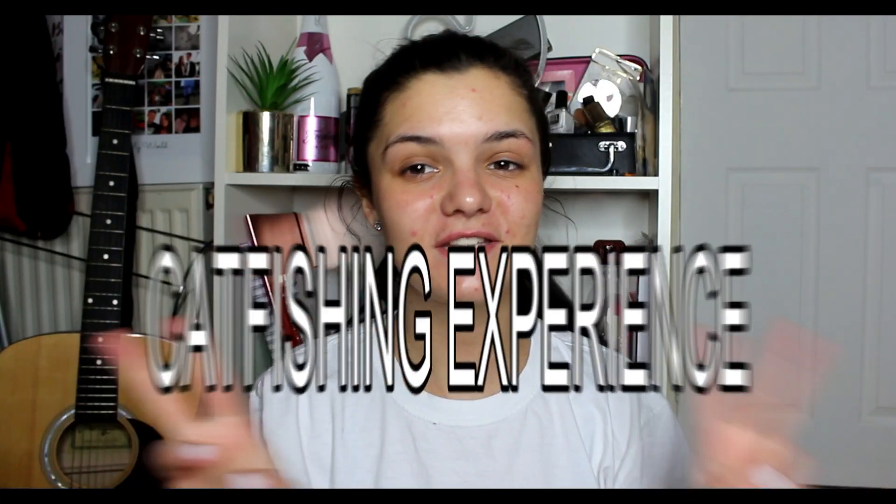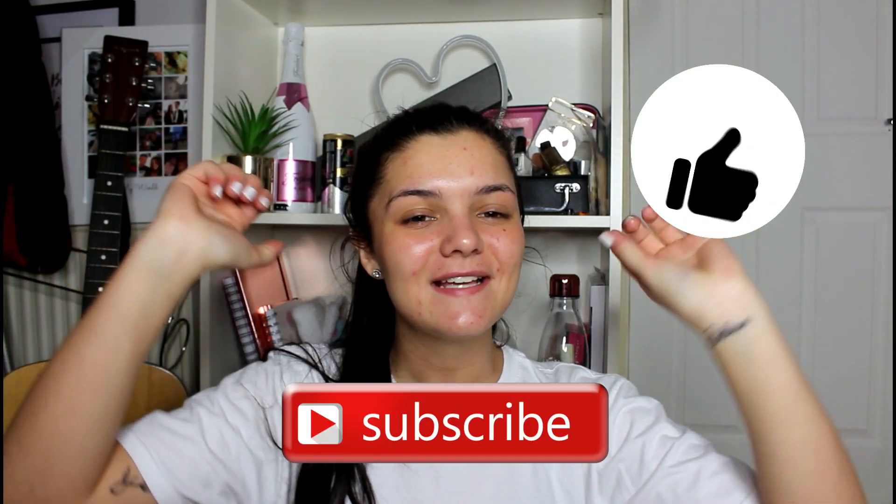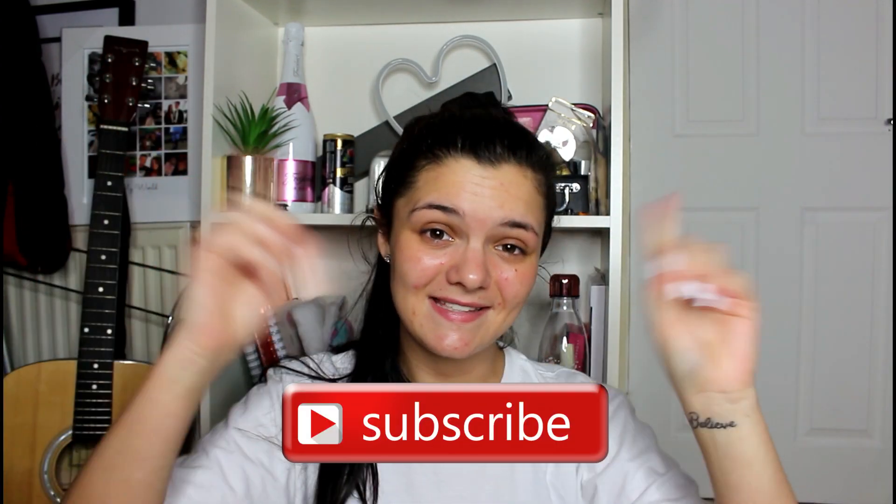Hey everyone! Welcome back to my channel and welcome to the ultimate catfishing experience. Today ladies and gents we are going to be showing you how to catfish, because we all know I'm a catfish. So we're going to do some makeup and hair, put a cute outfit on because we're going to the pub tonight. Anyway if you're new to the channel, hi I'm Lolly slash Lauren slash Lolly Pop. Make sure to subscribe down below, join the little family, smash the big thumbs up — without further ado let's get into the video.